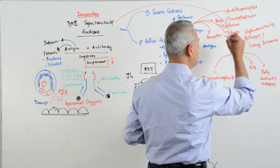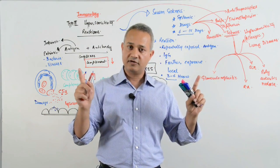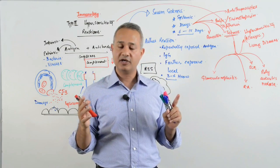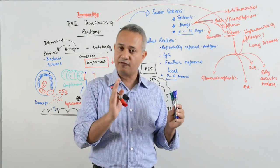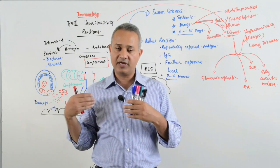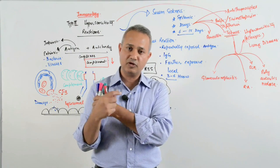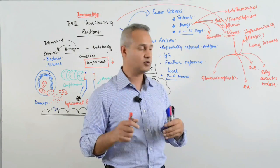Just by the way, this is a USMLE concept: the tetanus repeat injection duration is 5 years. So if the tetanus injection is given before 5 years, that can cause an Arthus reaction, because antibodies are already present from the previous dose. When the new dose is given, localized immune complexes will be formed and soreness will occur.